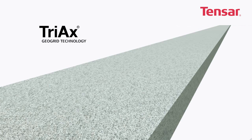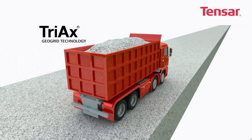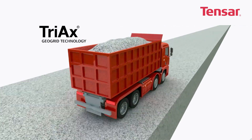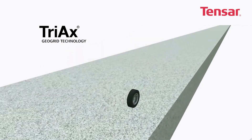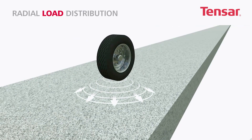At Tensar, we have confirmed that the load passing from a wheel through a road construction is conical, radiating 360 degrees from the point of contact, so when the load encounters a geogrid the footprint is near circular.